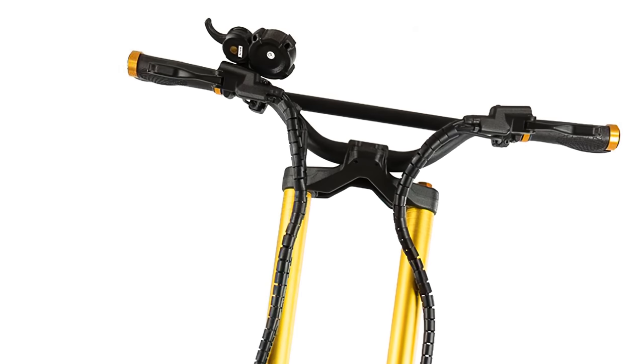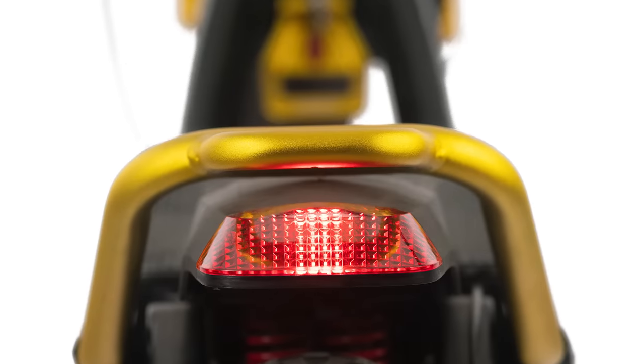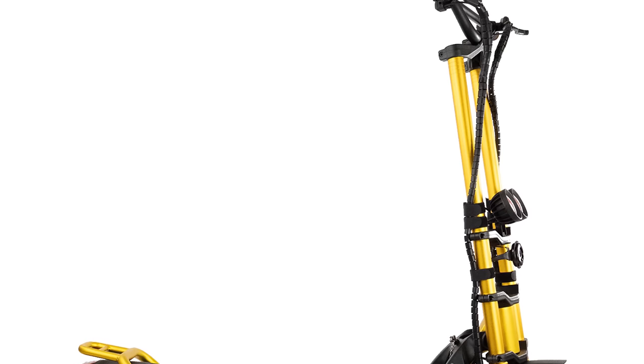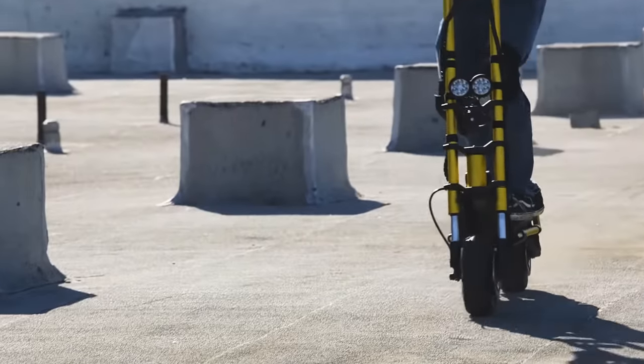The Wolf King also sports high beam headlights for easy nighttime travel and a motorcycle horn built to be heard. A rear tail light is present, as well as ambient undercarriage lighting. The Wolf King is genuinely the pack leader when it comes to electric scooters, and it would take something truly special to top it.